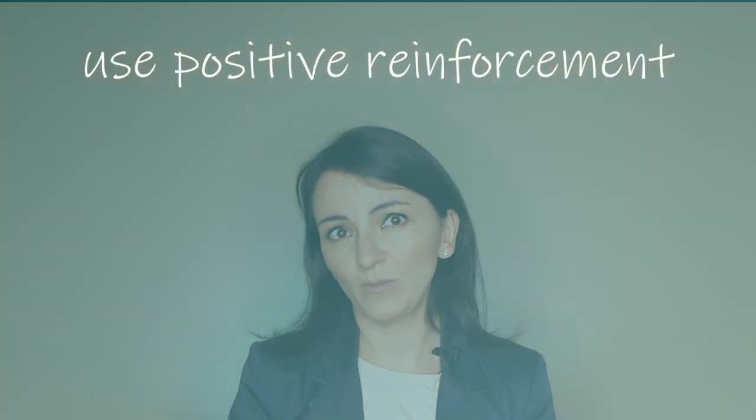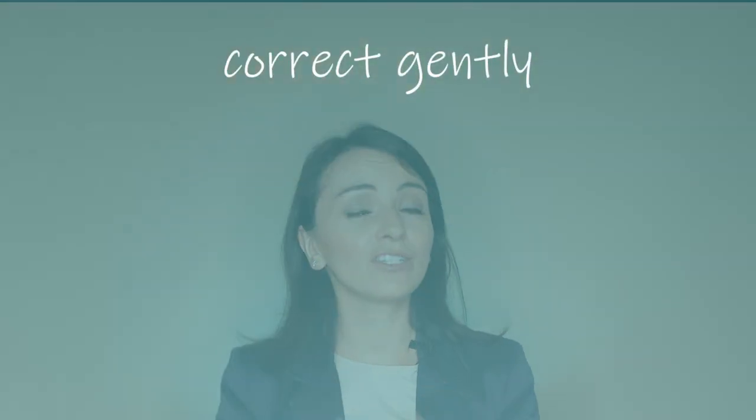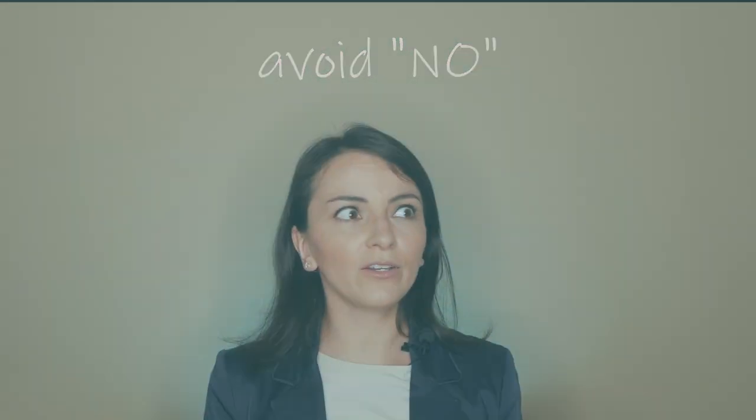Use positive reinforcement: when a child uses correct language, offer praise and positive feedback right away. This will motivate them to continue using correct language — and that's what you want: a positive spiral. Correct gently: if a child makes a mistake, correct them gently and in a non-judgmental way. This can help the child feel more comfortable and confident in using the correct language. Avoid using the word 'no,' because this might freeze their use of language, and we are actually looking for the opposite.